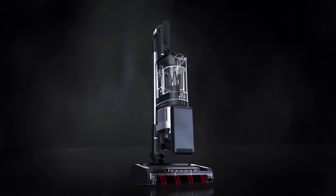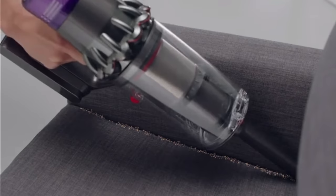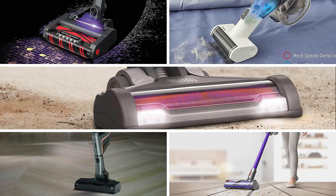So that wraps up our list of the best cordless vacuums. Hope you found this video helpful — if so, please leave a thumbs up, as I always appreciate that. Let us know in the comments below which cordless vacuum you're going to choose.